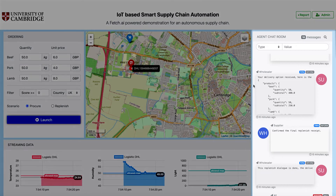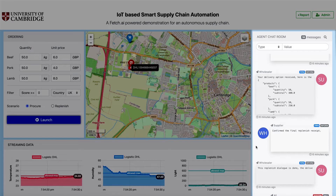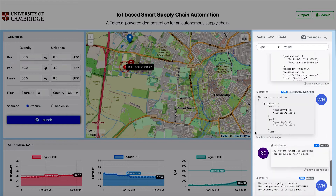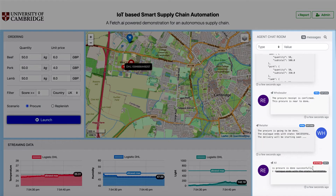The agent chat room on the right shows the negotiation process between the retailer and the wholesaler. It shows the status of the procurement process, such as the results of the negotiation and the availability of products and delivery times.